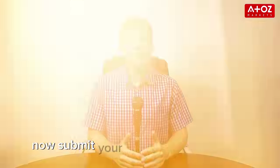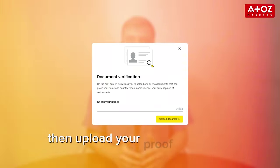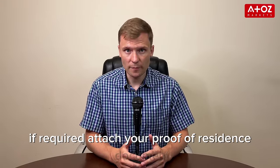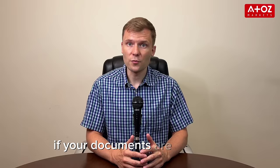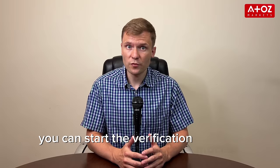Now submit your verification documents. First, enter your legal name, then upload your proof of identity document — the country of issue and ID type must be selected correctly. If required, attach your proof of residence document and check the specific requirements for your region. Log into your personal area in 24 hours to check your verification status. If your documents are approved, your account will be fully verified. If rejected, you can start the verification process again by uploading new documents.